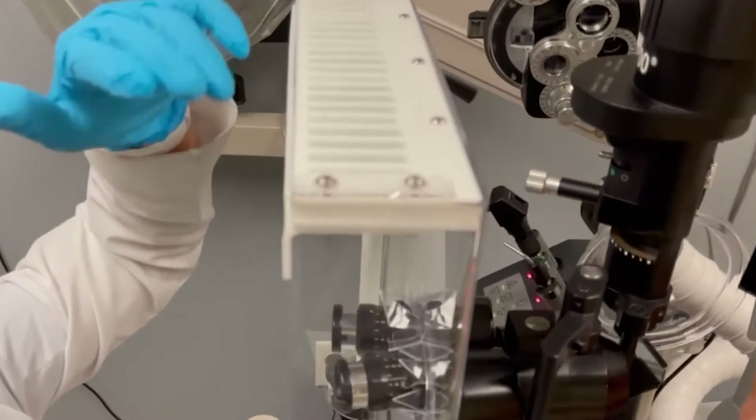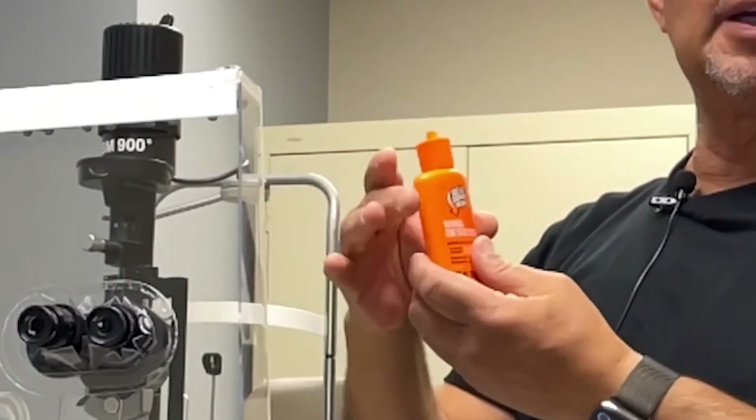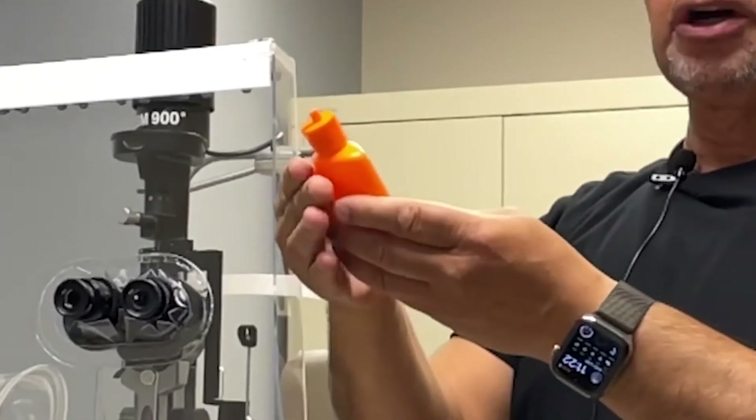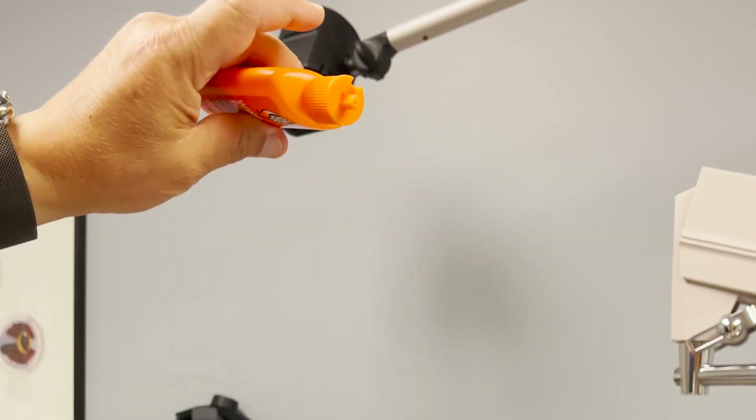What we want to demonstrate is whether the HEPA filter works. I have a very fine silica gel that's often used in wind detection, and here is what I'm going to present.